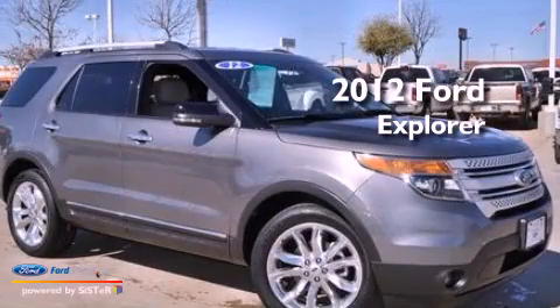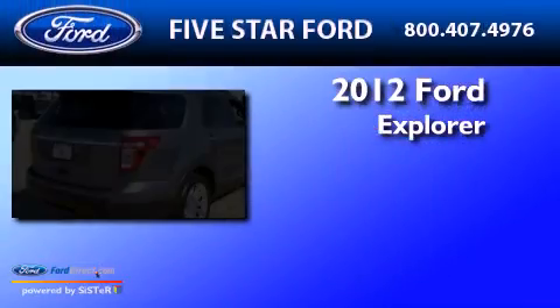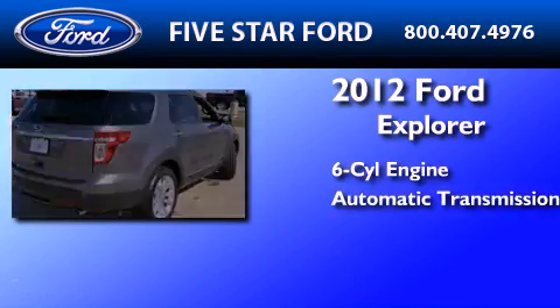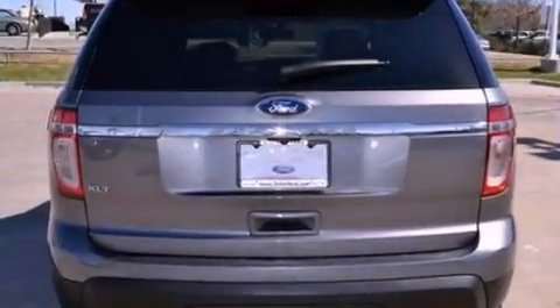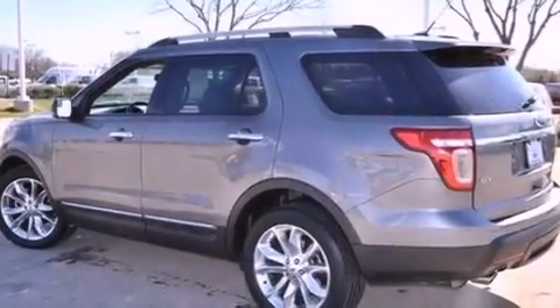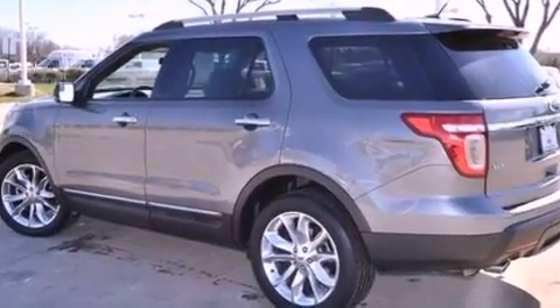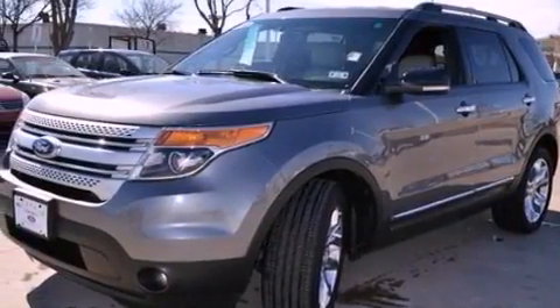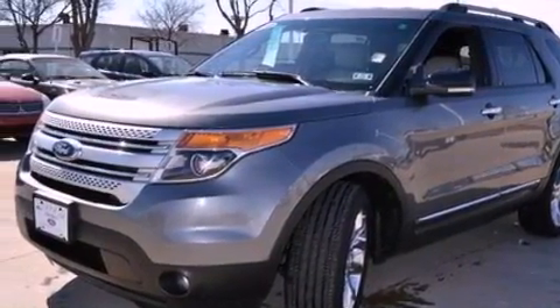This is a certified pre-owned 2012 Ford Explorer. It features a six-cylinder engine and an automatic transmission. Its top features and packages include a comfort package, a rear-view camera, a low-tire pressure indicator, 100% commercial-free Sirius satellite radio, and traction control and stability control systems.